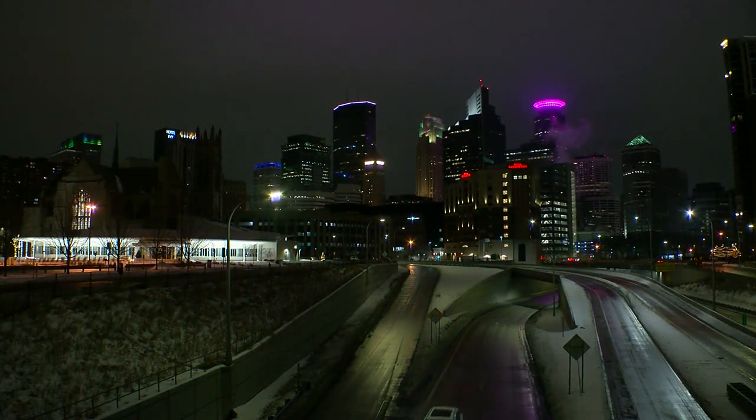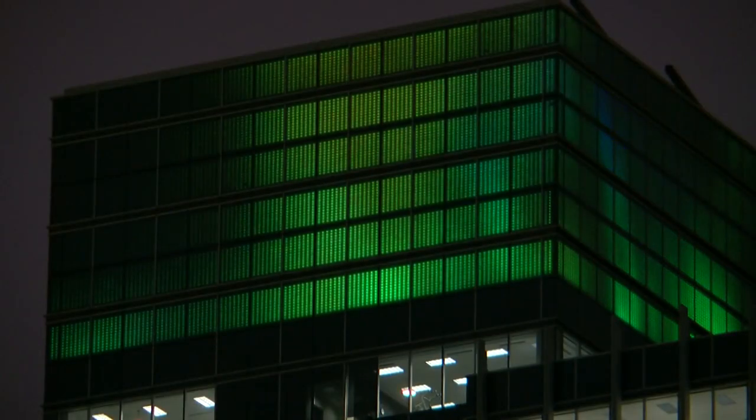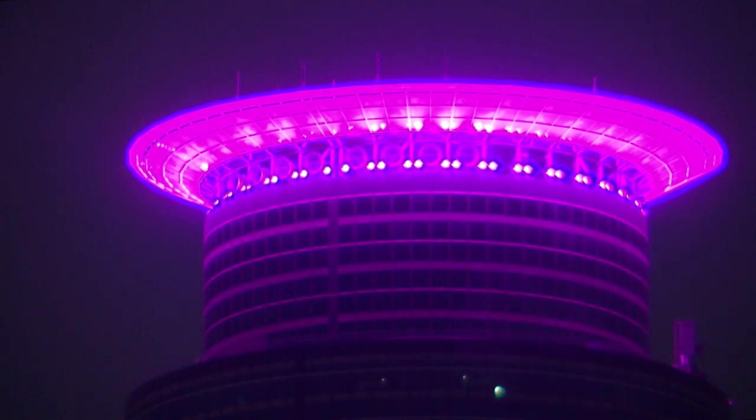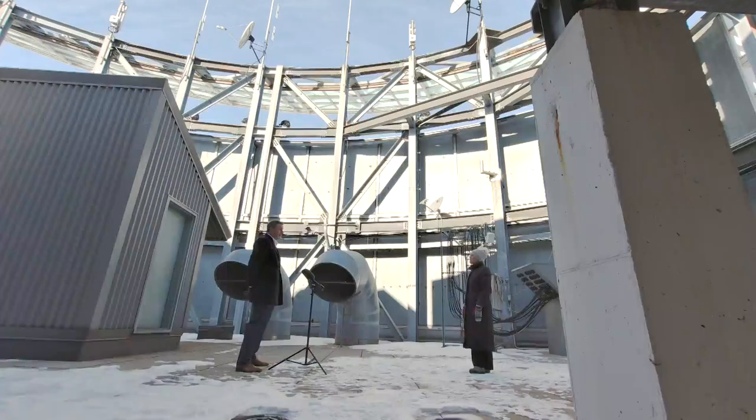Early Tuesday morning, you could see the steam rise along the blue of the U.S. Bancorp Center, the northern lights of Target Plaza, the bright string around the IDS, and the purple crown of the Capella Tower. You can see the lights from miles and miles away — I've heard you can see it from Hudson, Wisconsin, on a clear night.